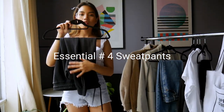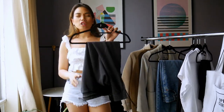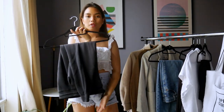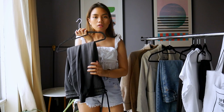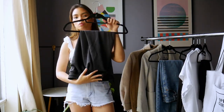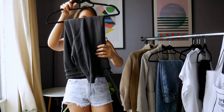The next item is a black jogger pant. A lot of people are going to say they can't wear that to work, but again, it depends on where you work and the environment. If it's a more casual environment, you can definitely rock your sweatpants at work — you just have to pair them with the right things. This one's from Nike.